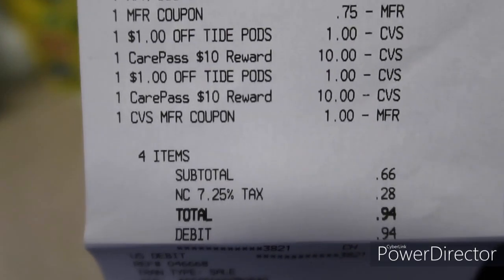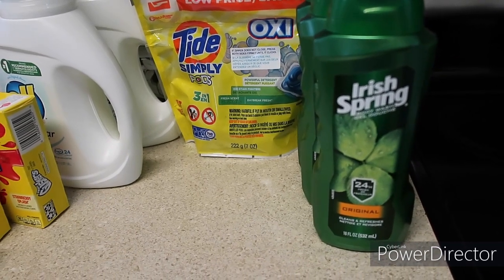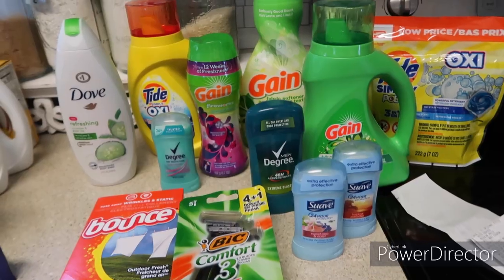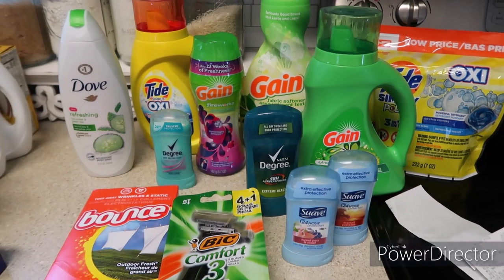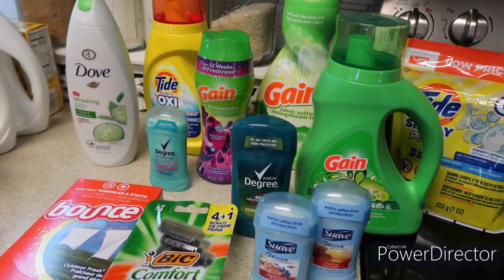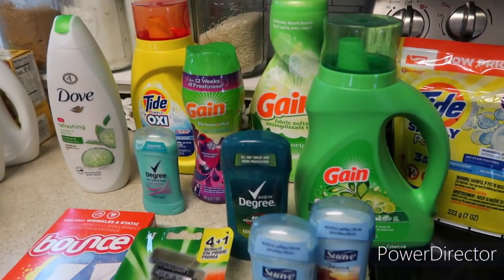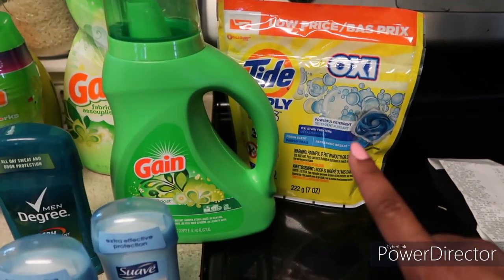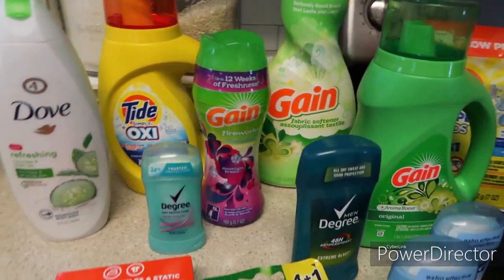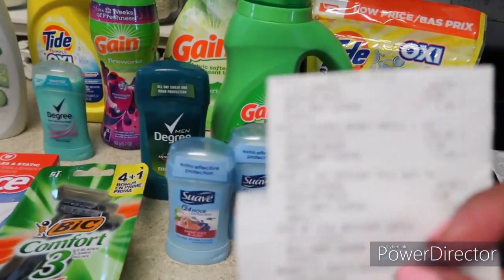The cashier had to rescan something, which is why two ten dollar rewards show up on the receipt. The body wash was $3.99 each and you get back a five dollar ECB. Moving on to Family Dollar — I'm excited about this one. They had a five dollars off twenty-five this week. I spent $21 and saved $17. I did want to spend a little less, but I wanted to use my coupons for the Tide Simply and Tide Pods.